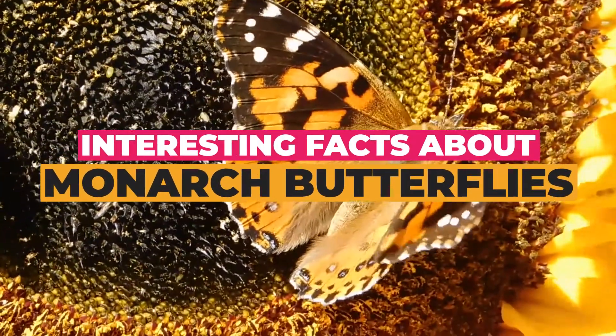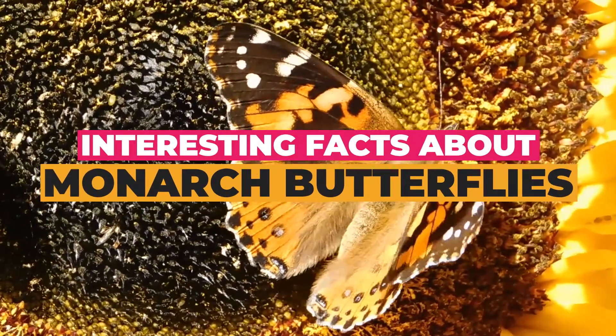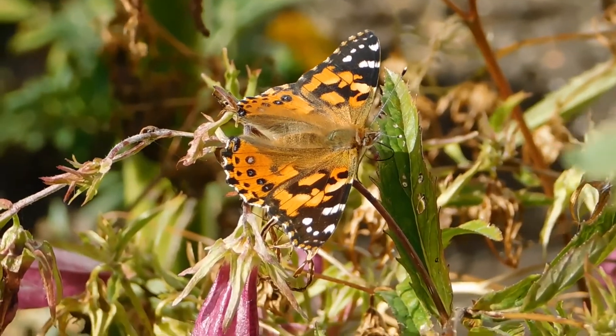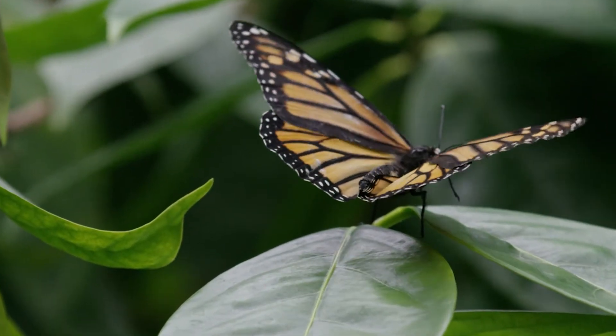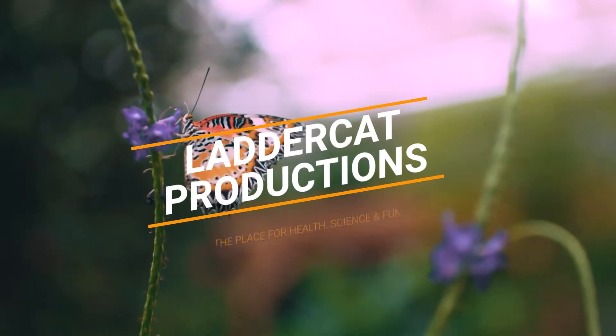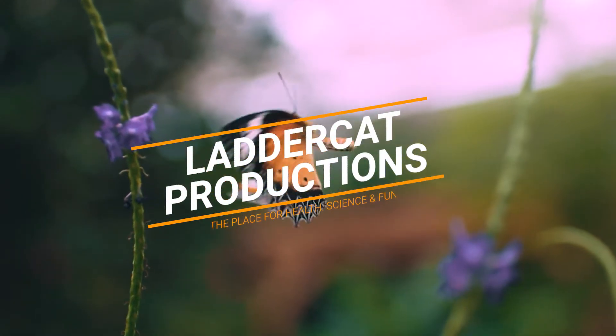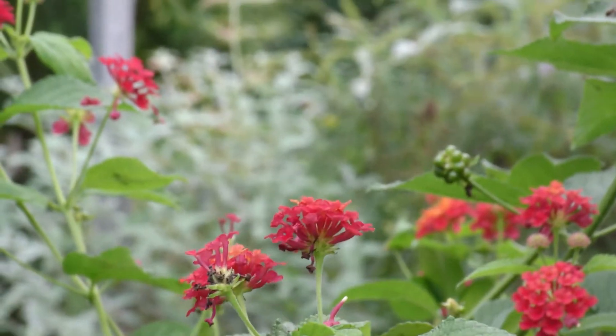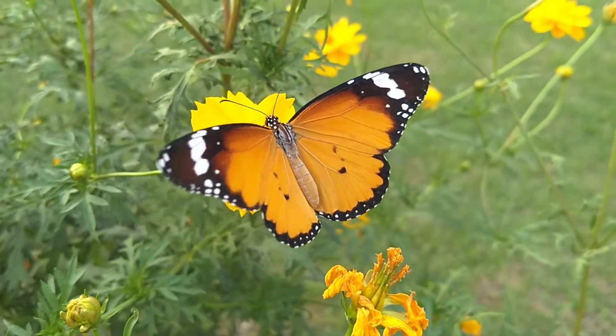Interesting facts about monarch butterflies. Butterflies are beautiful — watching and learning about them is a visual treat. Welcome to Laddercat Productions, the place for health, science, and fun.